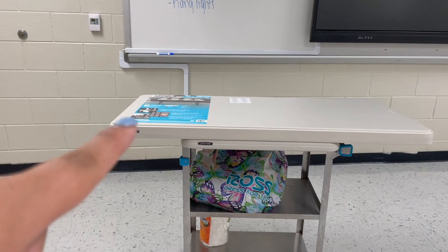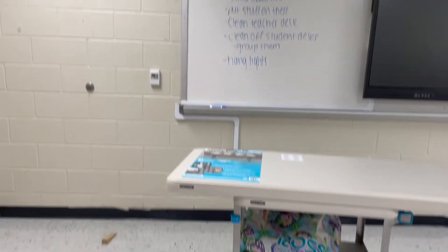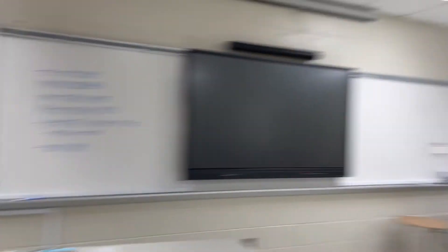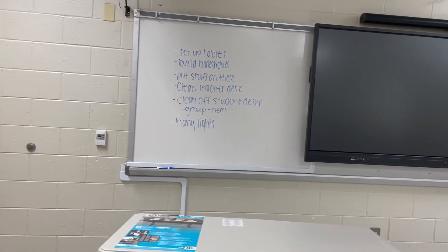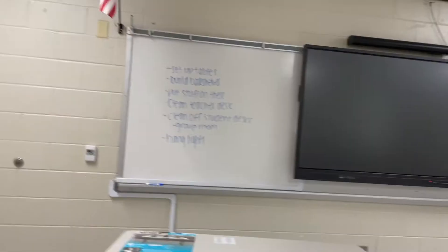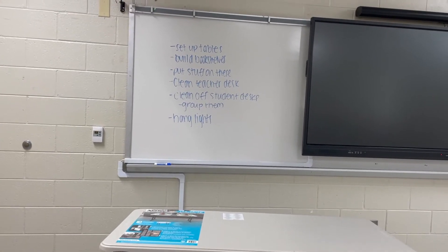The first thing I want to do is set up tables — I bought two, the top one is four foot and this one down here is two feet. Then I want to build the bookshelves I bought yesterday, put all the stuff on them, clean this teacher desk because wow, that's rough, then clean off the student desks and group them if I can, and hang lights.